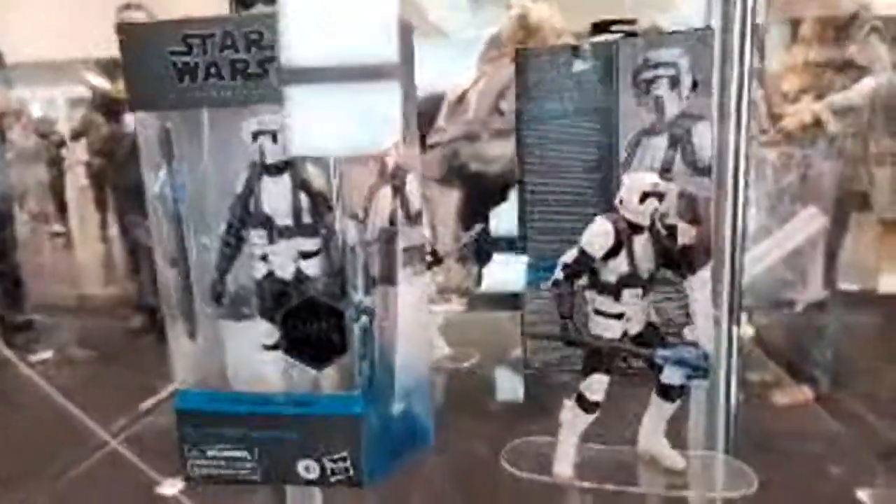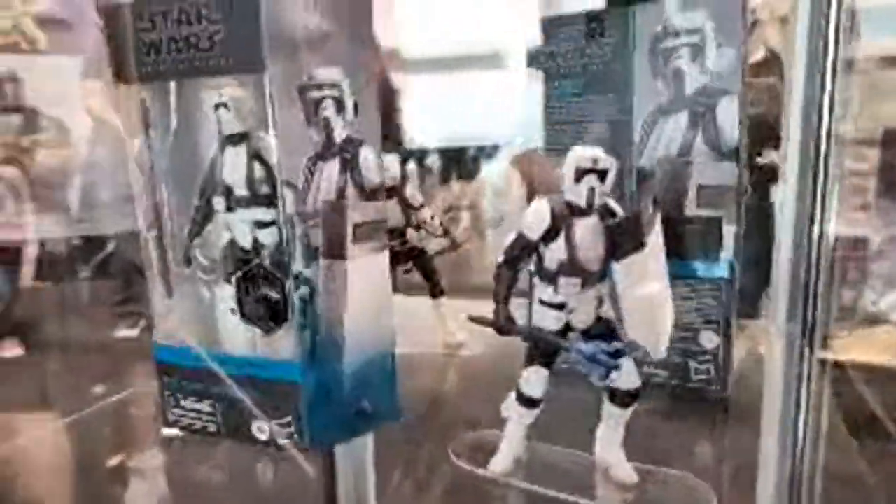We've got Obi-Wan again, Leia, and Tarkin coming back out with the interrogation droid in the archive series. There's a cool looking alien there — I think Aayla Secura was one of the ones that people were most excited about in the panel; a lot of people have been waiting on that Black Series figure in the gaming greats.